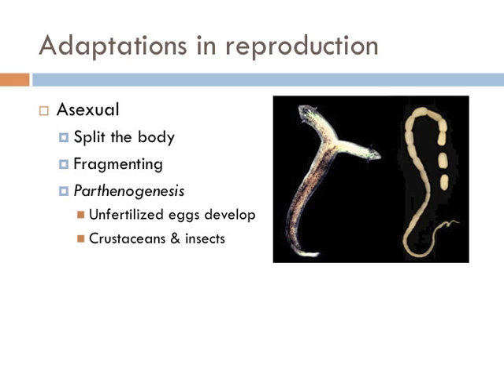Animals have developed several different ways of reproducing, and protostomes do all of them. Some organisms, like the planaria, just split in two. Others, like a tapeworm, can grow from segments that split from the original organism. In some insects, eggs that haven't been fertilized will continue to develop and grow into adults. This process is known as parthenogenesis.